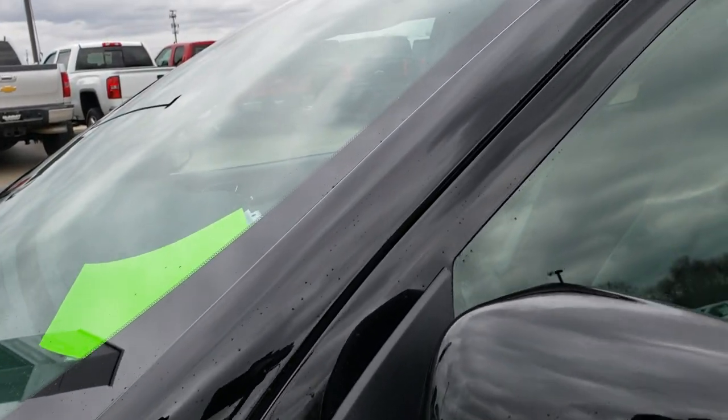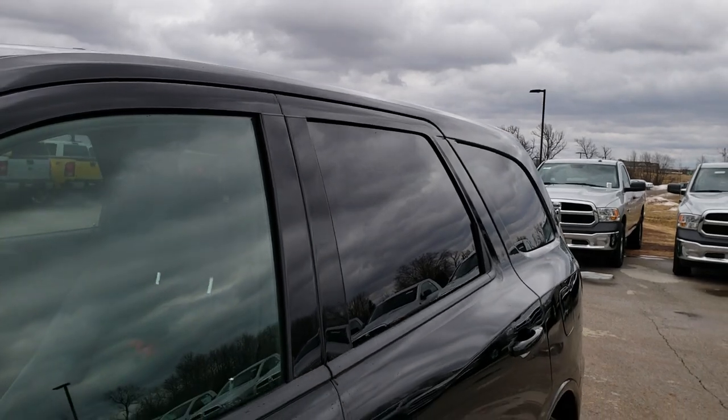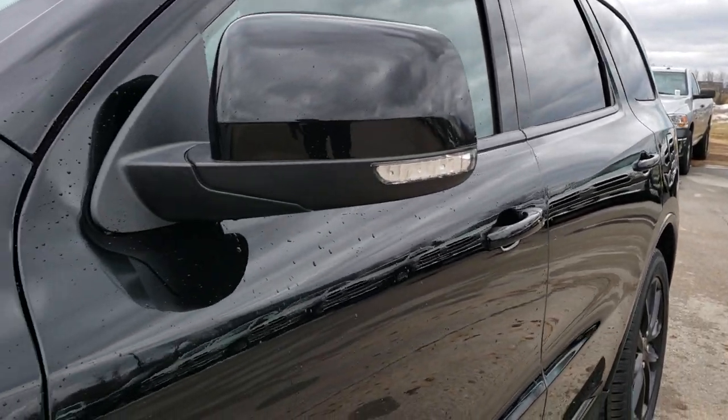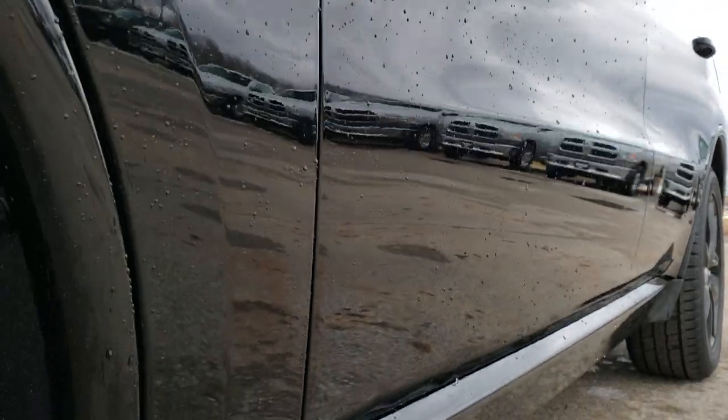We shoot all of our videos in 1080p, so if you have HD capabilities on your computer, tablet, or smartphone device, turn them on right now — because it is like you're right here looking at the vehicle with me.